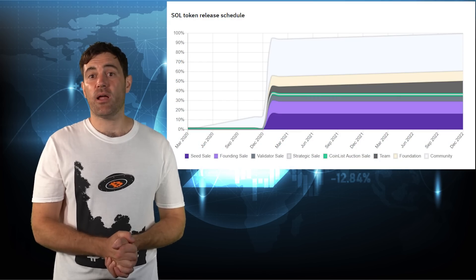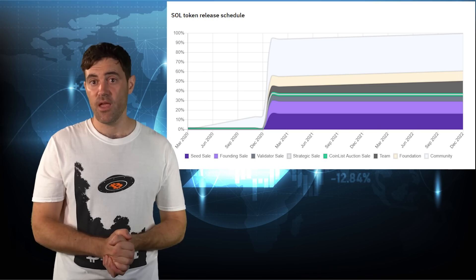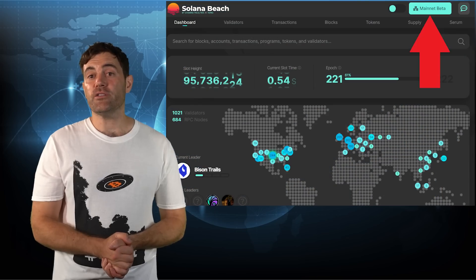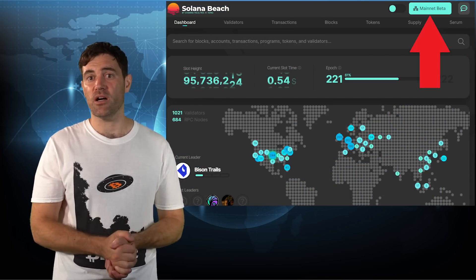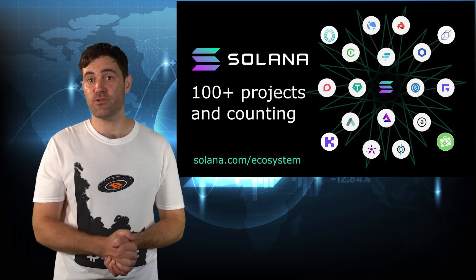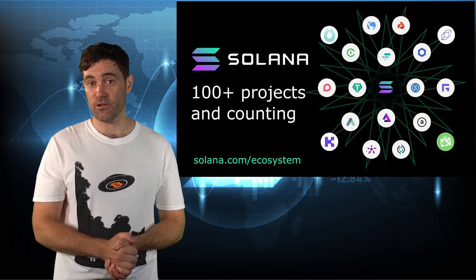SOL's initial supply distribution was subject to an extremely aggressive vesting schedule, which completed earlier this year. The only coins which have not yet fully vested are those belonging to Solana's founders. Although the Solana mainnet went live in March 2020, Solana is still technically in beta and has a few quirks which I'll point out later. Even so, Solana has managed to attract hundreds of thousands of individuals and dozens of institutions from both inside and outside of the cryptocurrency space. If you want to learn more about how Solana works, you can watch my first video about the project using the link up there in the top right.